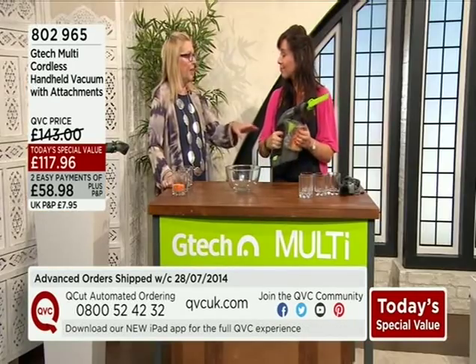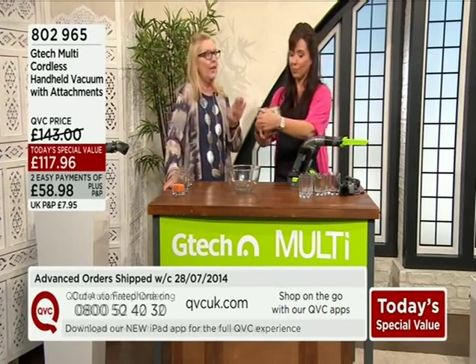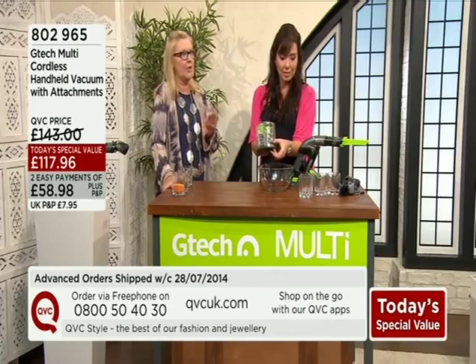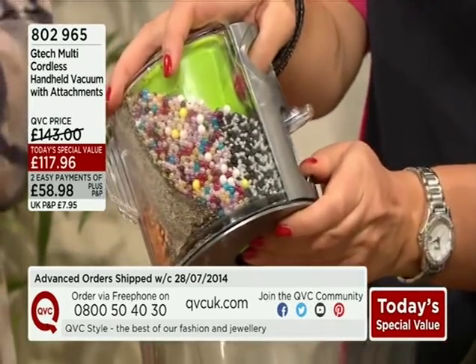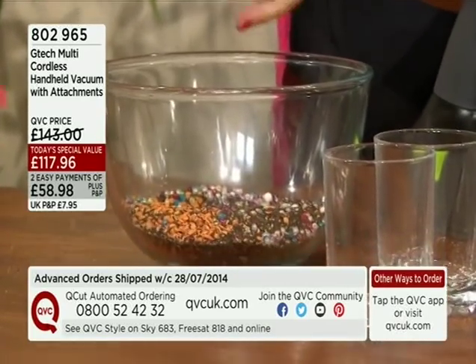You don't want to leave this on the side — you're going to be reaching for it on a regular basis. If you have just tuned in, we're looking at a phenomenal Today's Special Value. There are another 350 of you on the phones and we only have 750 left in stock. We knew it was going to be popular, but we didn't think we'd nearly be on to our advanced orders at the 11 a.m. show.